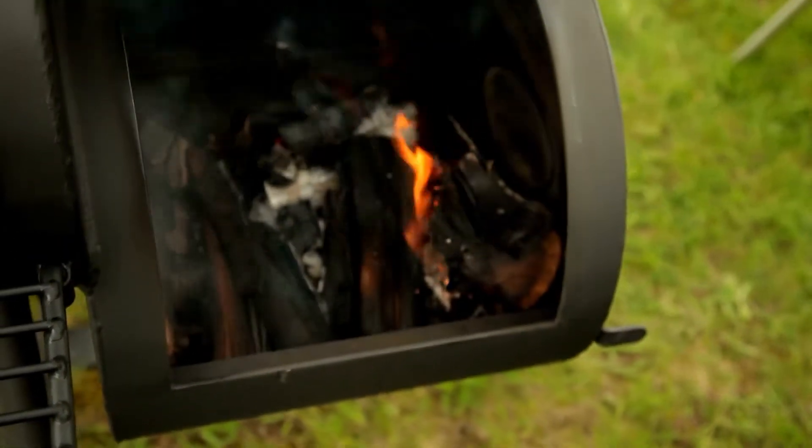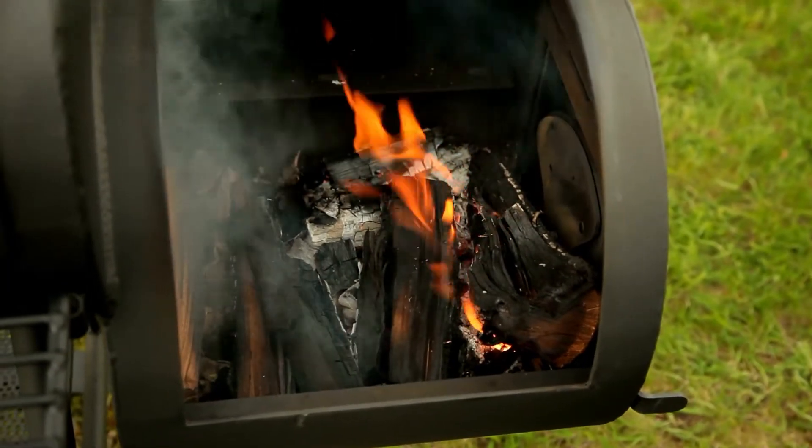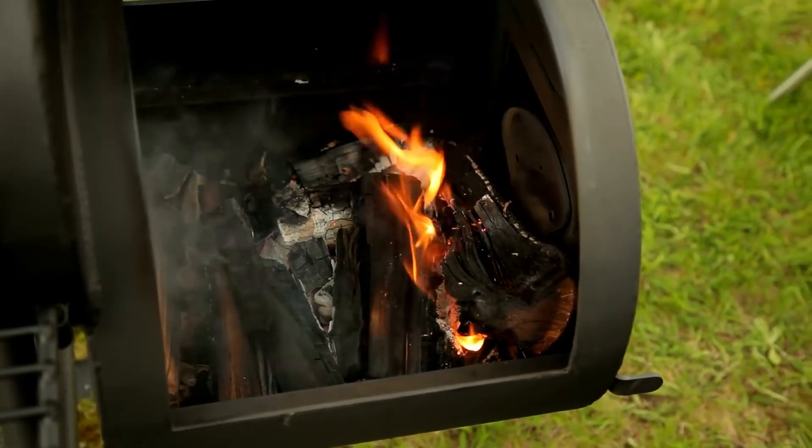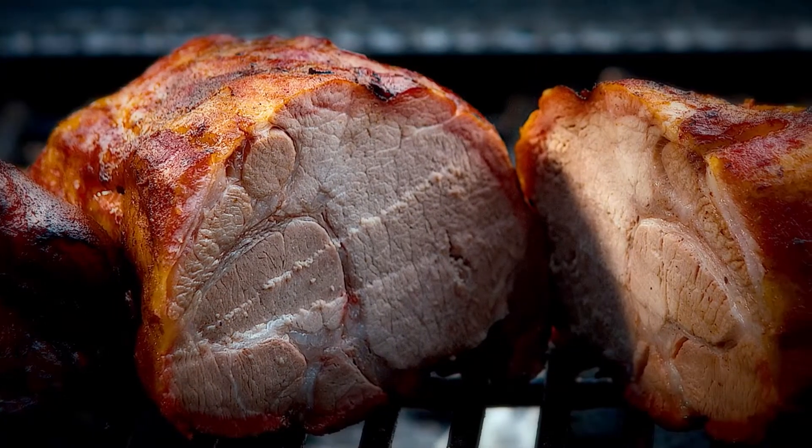Do you want to wow your friends and family with a perfectly smoked piece of meat at your next barbecue party, but aren't necessarily a fan of the hassle that goes along with cooking it? Then a pellet grill might be for you.